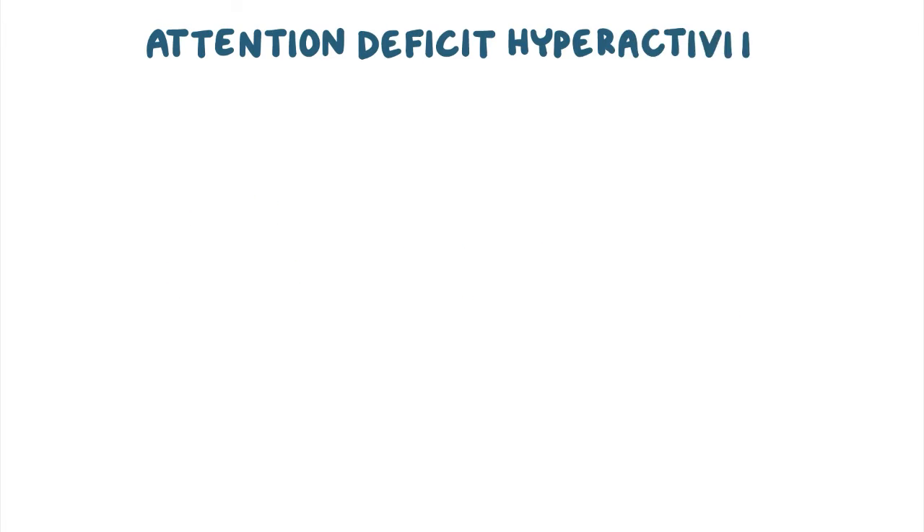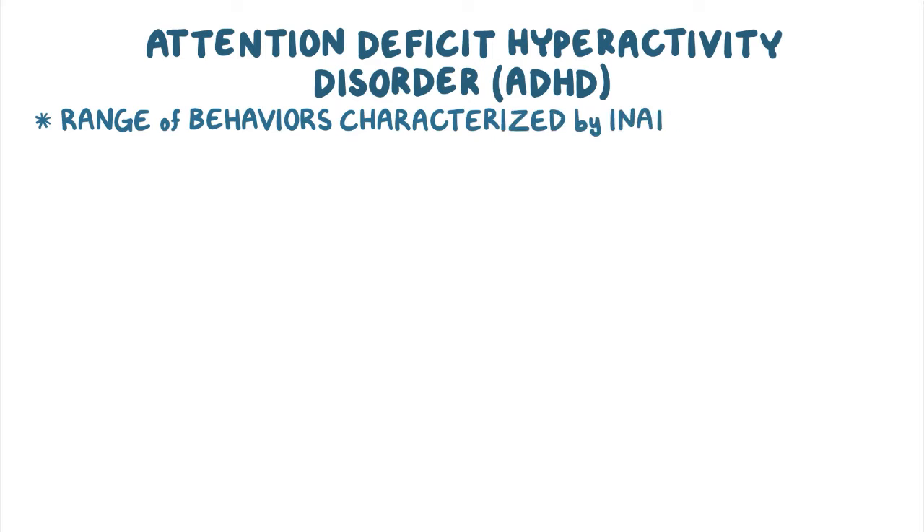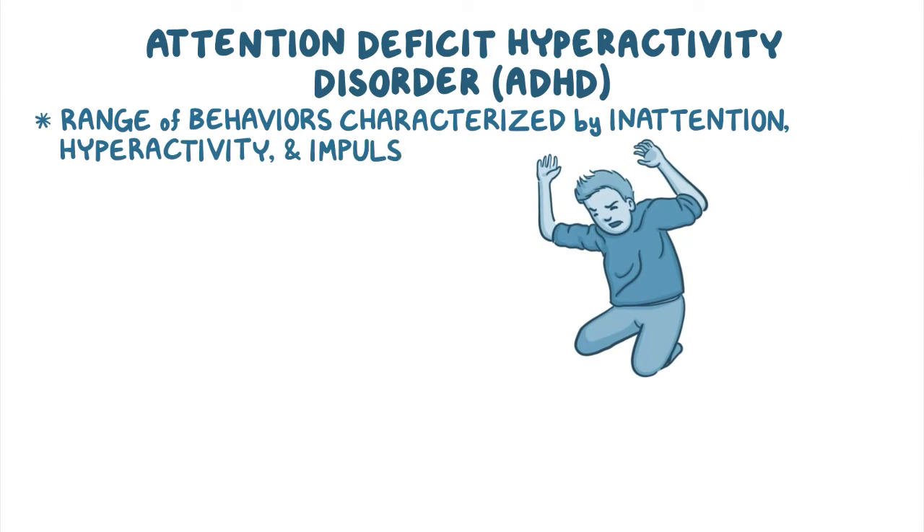Attention Deficit Hyperactivity Disorder, or ADHD for short, refers to a range of behaviors characterized by inattention, hyperactivity, and impulsivity.